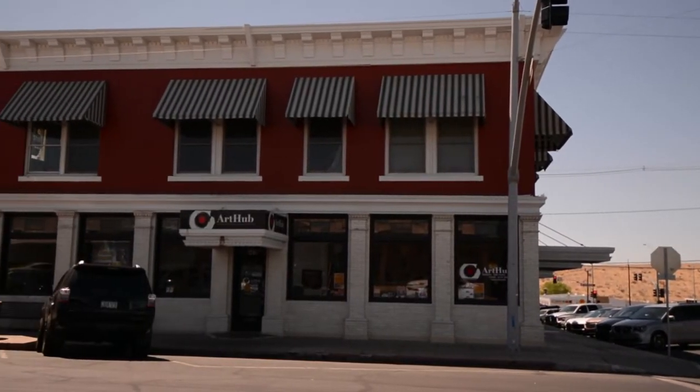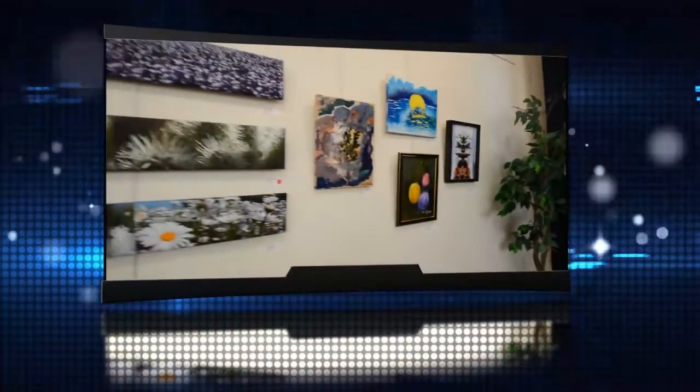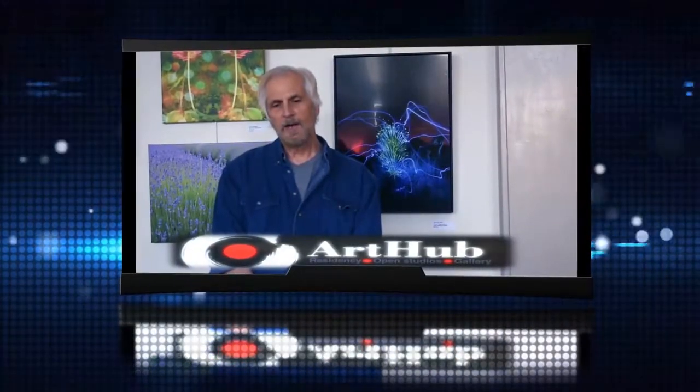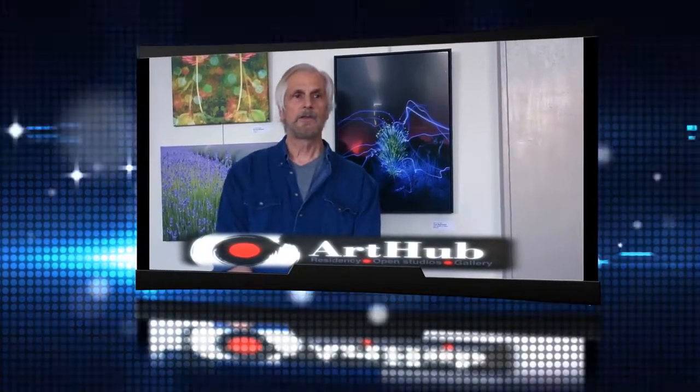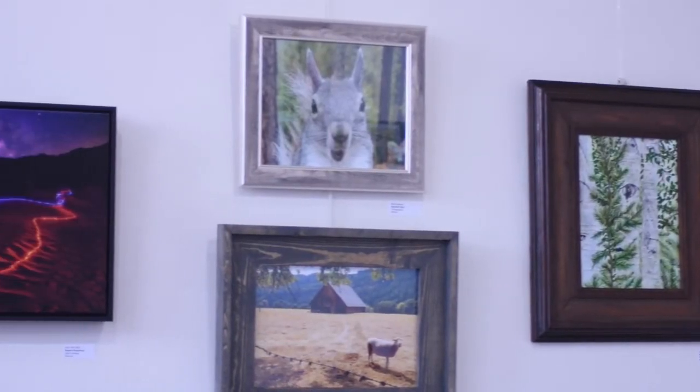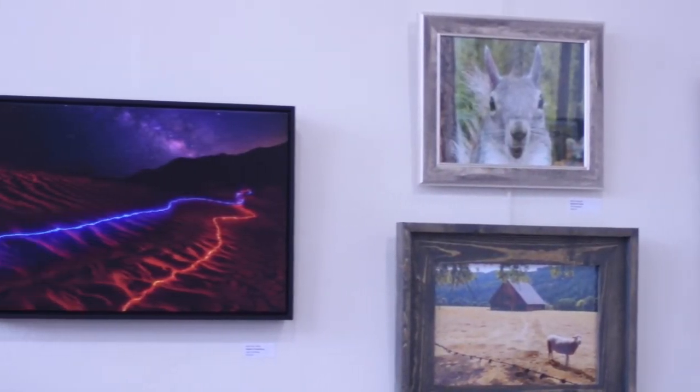Speaking of the Art Hub, behind us you can see some great art created by artists local to Kingman and Mojave County. Our first video introduces you to our gallery director, John Van Vliet, as he walks us through the Art Hub gallery and tells us more about how art comes to life. We appreciate all the hard work John and his artists do, and we are grateful for creating these amazing visual art experiences for us.